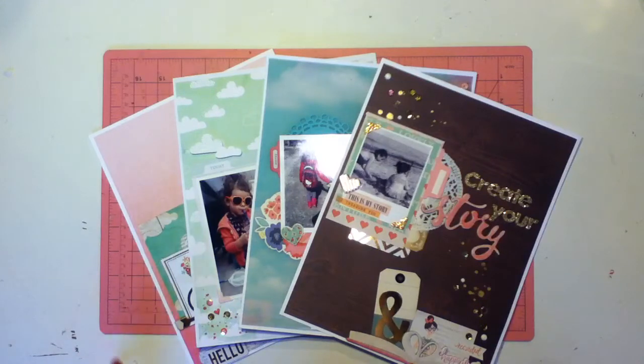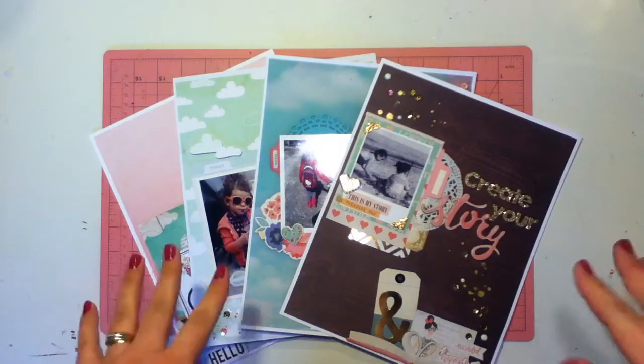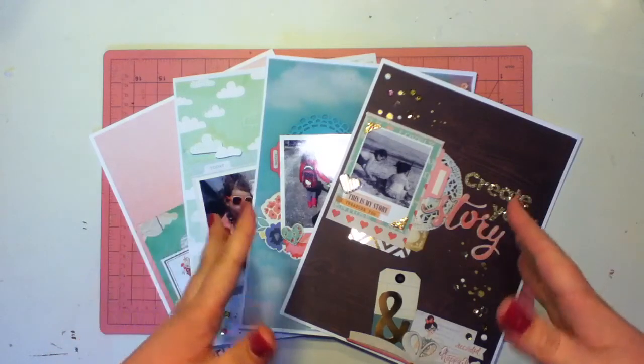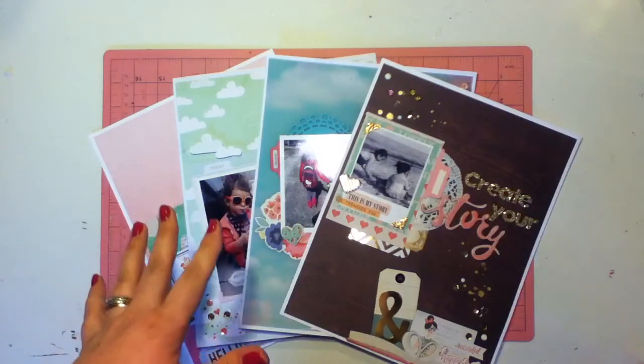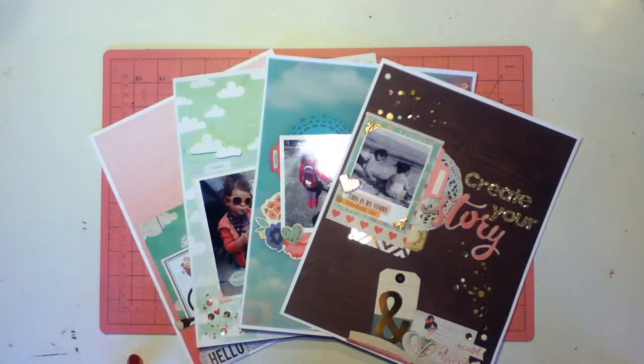Now I am a non-traditional scrapbooker. Most people do 12 by 12 layouts, but me, as you can see right here, I do eight and a half by eleven. This is where I find I am the most creative. The size doesn't scare me — with 12 by 12 I feel like there's just way too much room to work with. With these I love layering all my papers and filling up the pages.